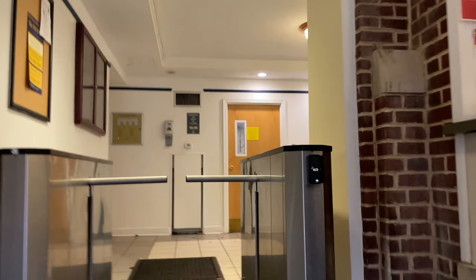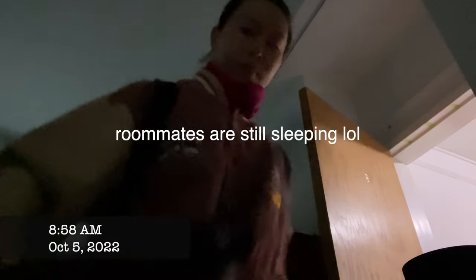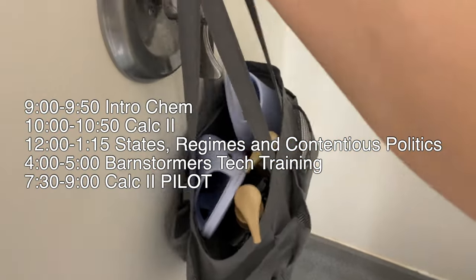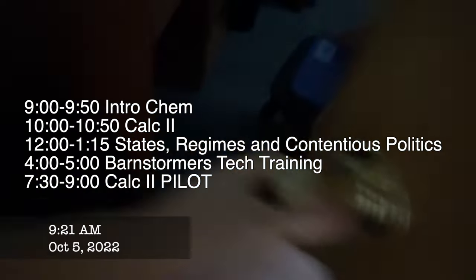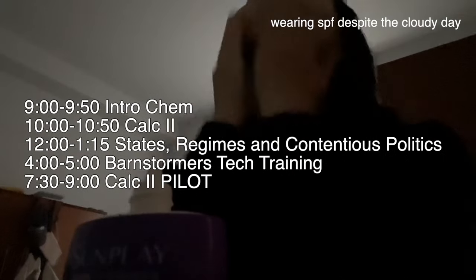Back at McCoy, every time you enter you have to swipe your J card. There is an elevator in McCoy but I just choose to take the stairs — unlike AMR 2, which has five floors and no elevator. So as I get ready to shower, let me run through my schedule for the day: first class is intro chem, which is asynchronous and online so I can do it whenever I want. Then I have Calc 2, a lunch break, then States Regimes and Contentious Politics, then Barnstormers tech training in the Glass Pavilion (a theater group), and then PILOT, which is basically a mandatory tutoring session for Calc 2.